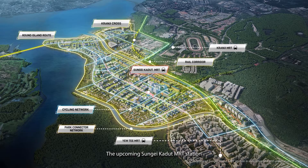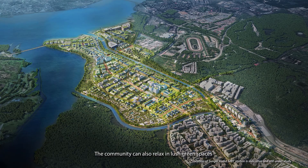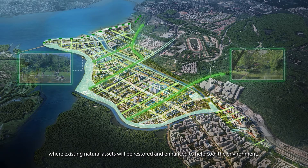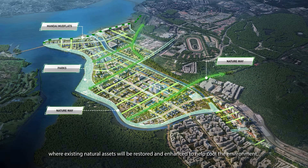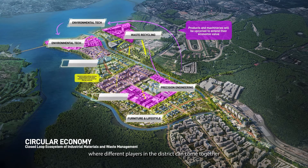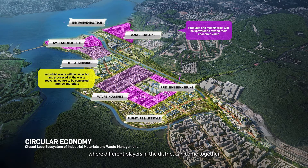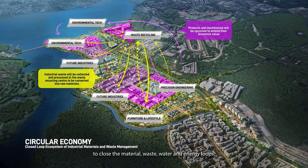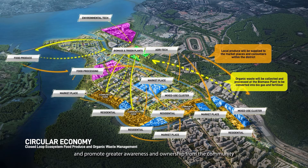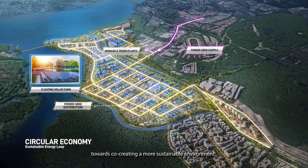The upcoming Sungai Kadut MRT station will also get us straight to the heart of the district. The community can also relax in lush green spaces where existing natural assets will be restored and enhanced to help cool the environment, enhance biodiversity and provide recreational opportunities. Sungai Kadut will pilot the circular economy approach, where different players in the district can come together to close the material, waste, water and energy loops. This will contribute towards Singapore's zero waste target and promote greater awareness and ownership from the community towards co-creating a more sustainable environment.